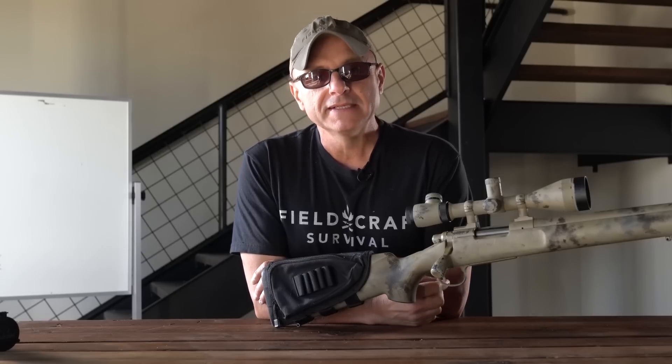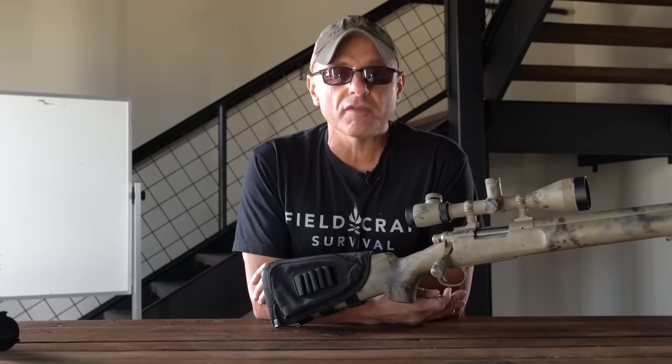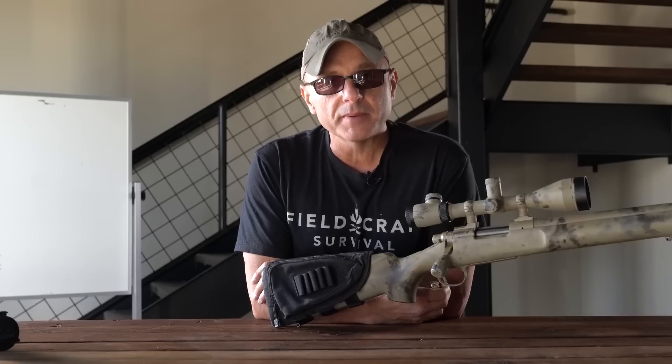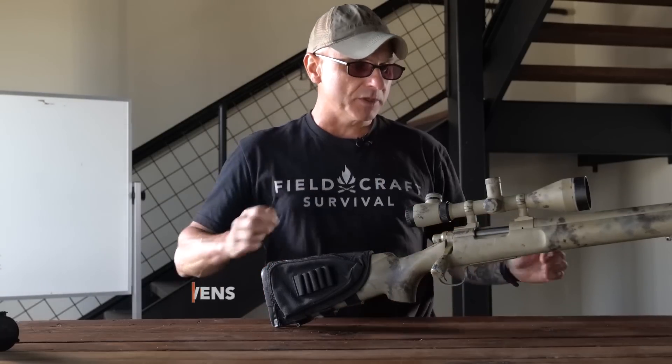The first segment I want to cover is equipment. I'll go through optics, rifles, spotting scopes, and stuff like that. Again, don't go buying equipment because you see it on the table here, unless I say this is a great piece of kit and you need to get it.